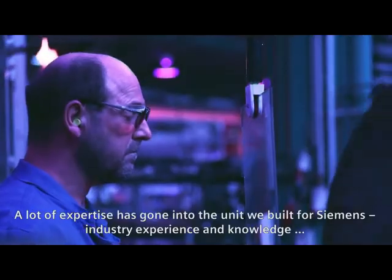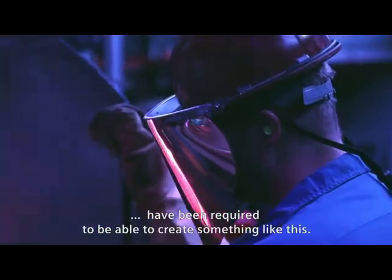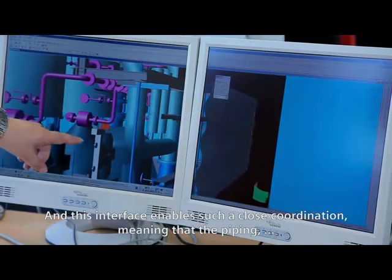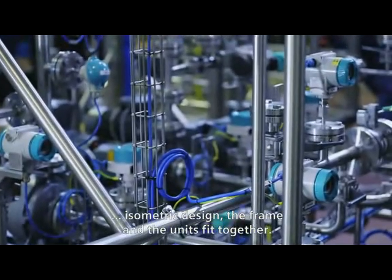A lot of expertise has gone into the unit we built for Siemens. Industry experience and knowledge have been required to create something like this. Special components are not always completely and entirely documented, and this interface enables such close coordination, meaning that the piping isometric design, the frame, and the units fit together.